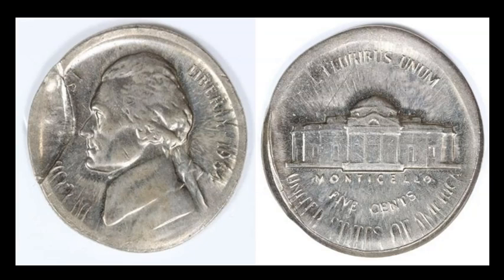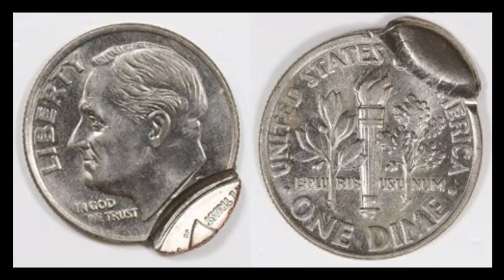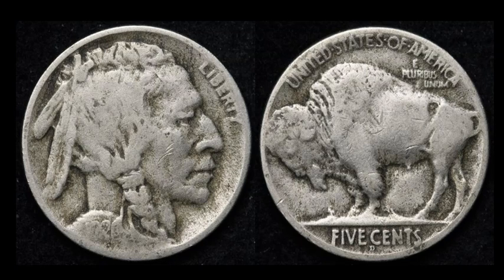Also from Indy Coin Dealer: a very nice double-struck Roosevelt dime. It appears to be uniface — yes, uniface — on the reverse of that little off-center secondary strike. This is the kind you want if you're looking for a double-struck coin; bonus points for a secondary strike featuring a full date and mint mark. This sold for $53 with 24 bids.